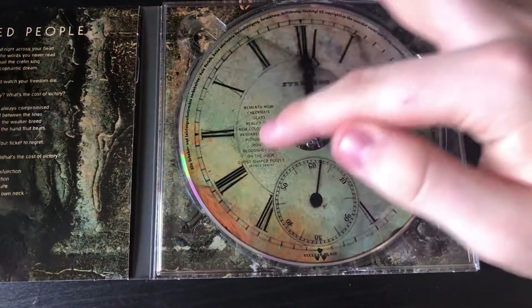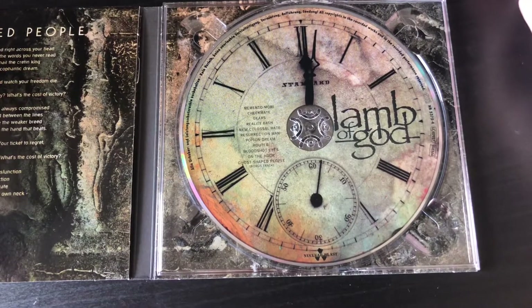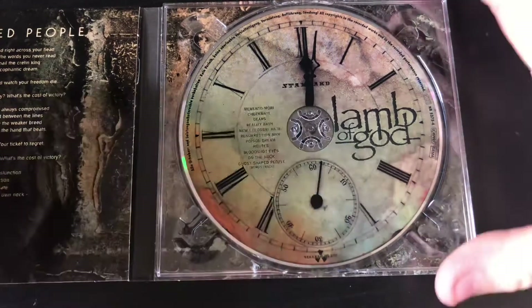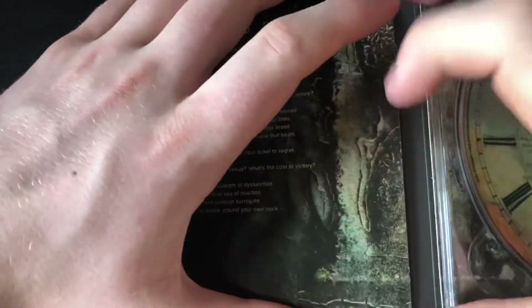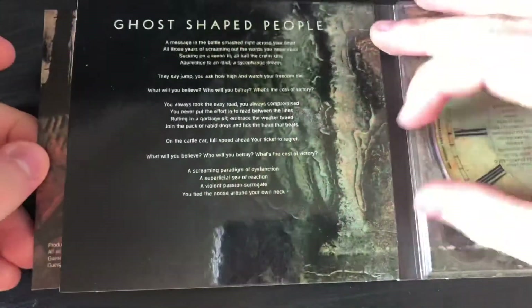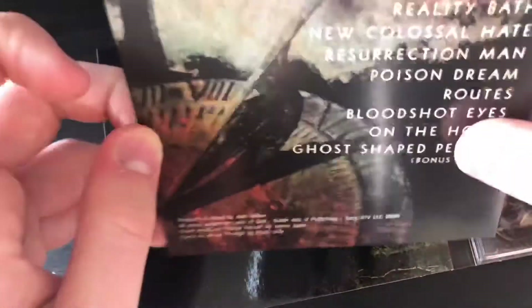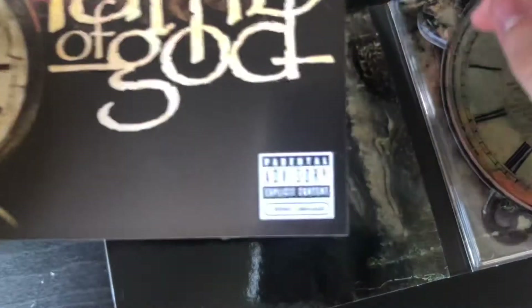You've got your track listing there, and we've also got a bonus track called Ghost Shaped People. Here we have the booklet — it kind of comes out there, that's cool. You know it's going to be a good album when you see this artwork.